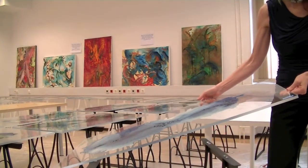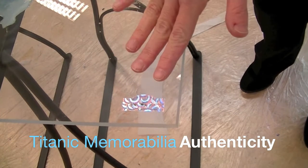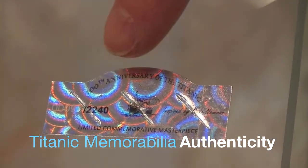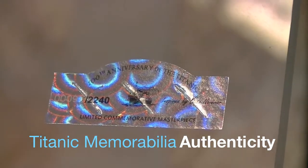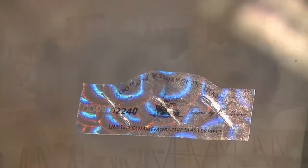Here is a hologram, which is prepared specially for the Titanic project, and it contains the series number. This is something that provides authenticity, together with a certificate for each piece.